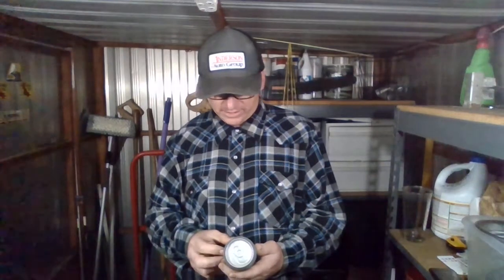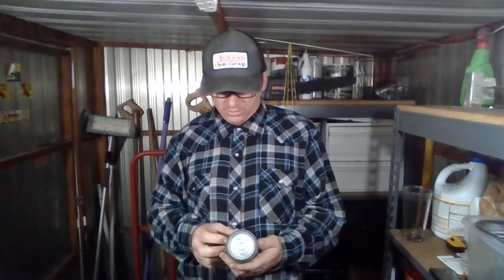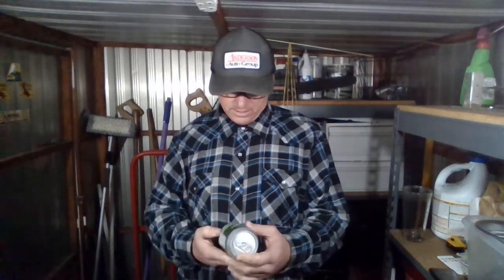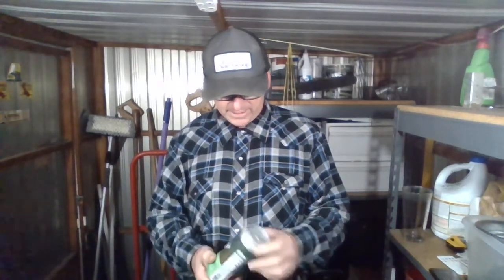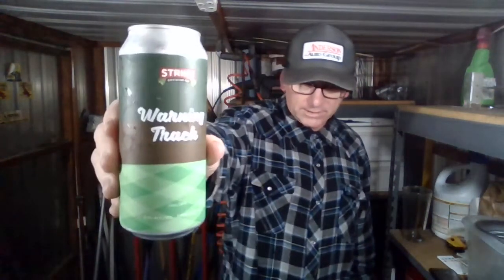It's got Galaxy, Citra, and Sabro Cryo hops — those are the hops. I've never had this before, never seen it before. No date on it, but the scan said it was like three weeks old, so we'll be good. It's like five bucks for a pint.